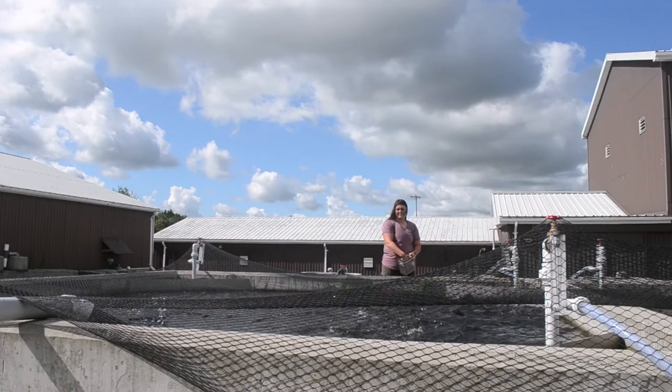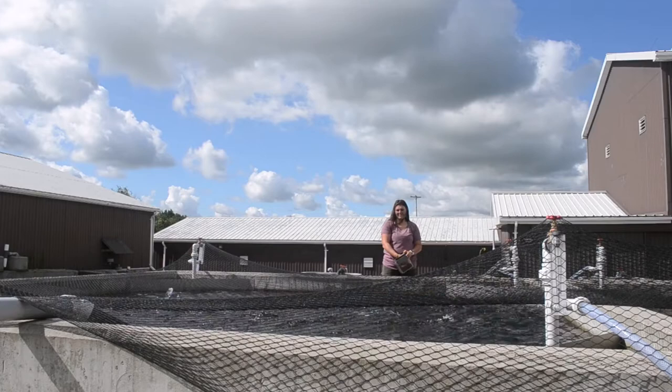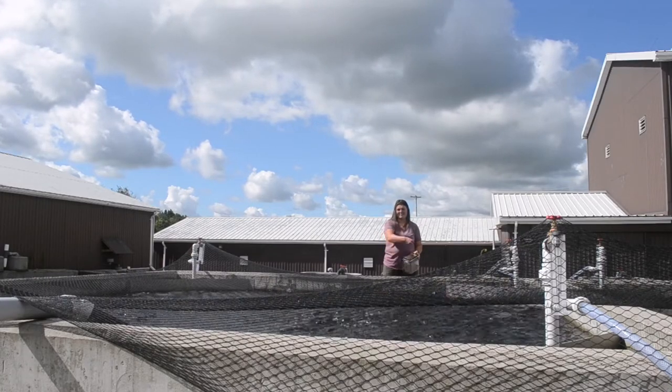Recent research conducted at the Centre has included evaluating feed-based probiotics to reduce bacterial infections in trout, the early rearing of lake whitefish and sturgeon, and the evaluation of upper thermal tolerance in trout.